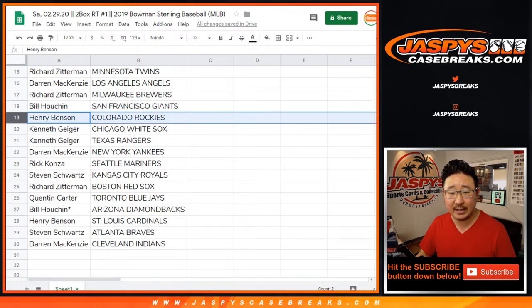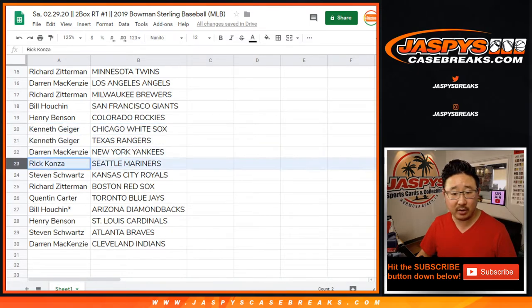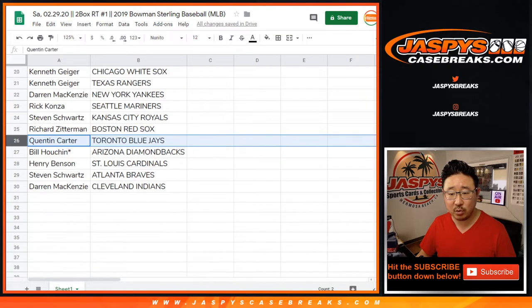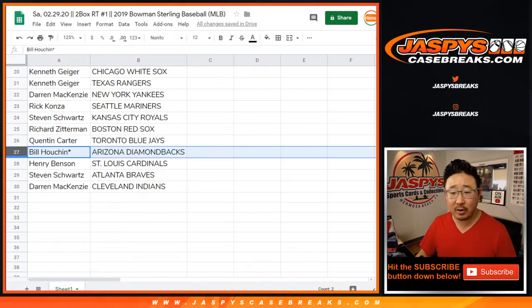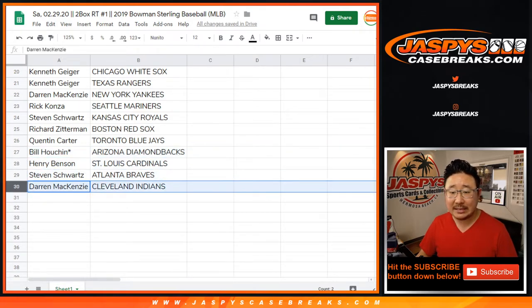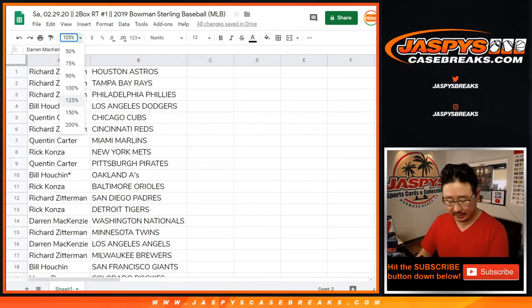We've got the Giants. Henry with the Rockies. Kenny, you have the White Sox and the Rangers. Darren with the Yankees. Rick with the Mariners. Steven Schwartz with the Royals. Richard Zee with the Red Sox. Quinton with the Blue Jays. Bill, your other last Bob Mojo team are going to be the Diamondbacks. Henry with the Cards. Steven with the Braves. And Darren with the Tribe, the Cleveland Indians.